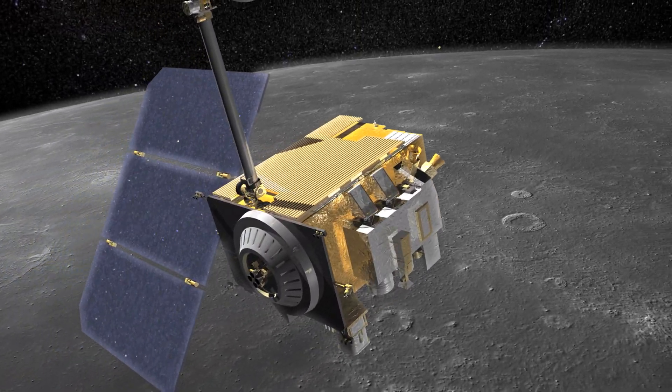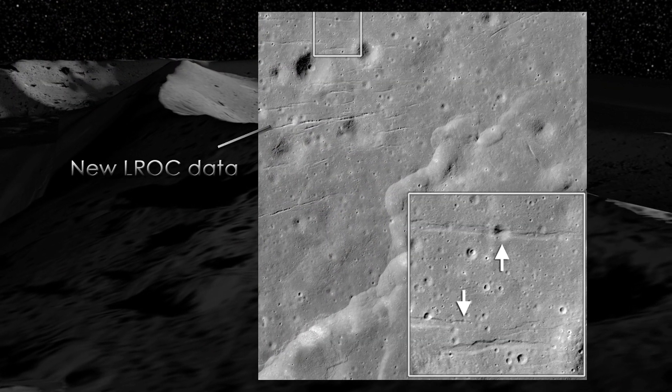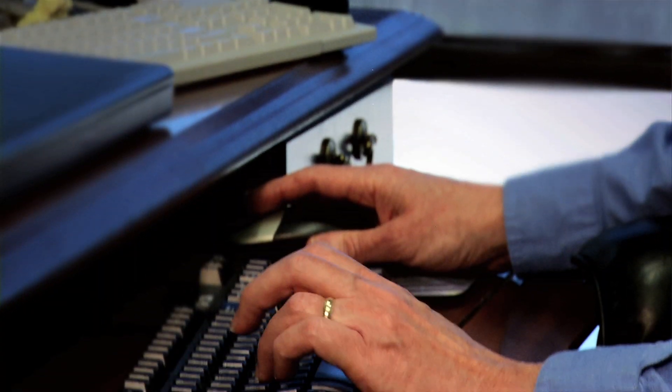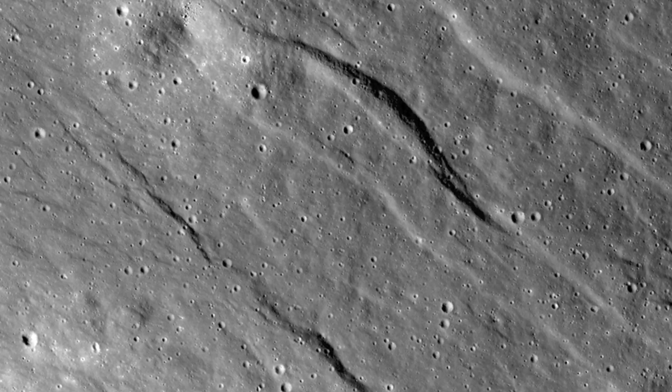Two years ago we reported evidence that the moon is shrinking. Now we've found evidence that the moon is actually being pulled apart, forming features called graben. So the shrinking moon, it turns out, is not shrinking everywhere — some places the moon is actually expanding by a little bit. Finding these young graben was a real surprise, because we thought all these lobate scarps are telling us the moon is shrinking, so what are these little small graben doing in this picture? How does this all fit together?